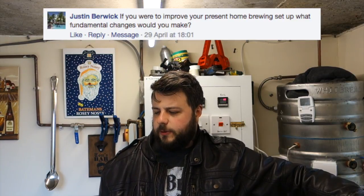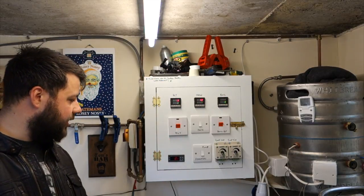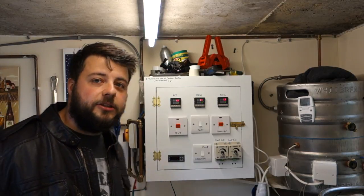Justin Berwick asks: if you were to improve your present home brewing setup, what fundamental changes would you make? I think I've already answered it — swapping out all the fittings on the pots and improving the fermentation chamber. I can't get a tall fridge in here, but I've got a foot of height and about two foot either side that I can use if I build one myself using the guts from the fridge.